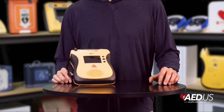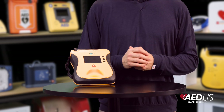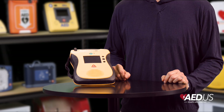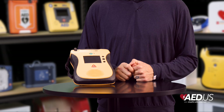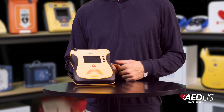DefibTech backs the View and ECG models with an eight-year warranty, reflecting their confidence in the reliability and performance of these AEDs. Additionally, comprehensive training resources and customer support are available to ensure users feel confident and prepared to use the device effectively.